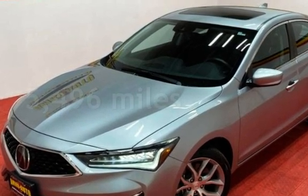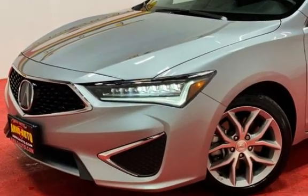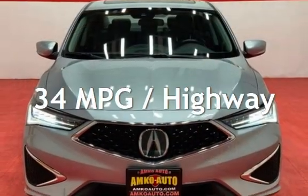This Acura has less than 6,000 miles on the odometer. Estimated fuel economy for this vehicle is 24 miles per gallon in the city and 34 miles per gallon on the highway.